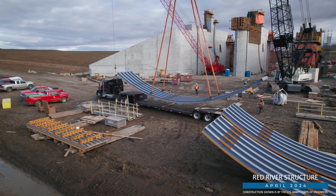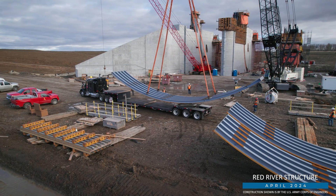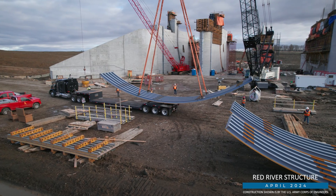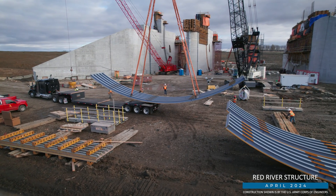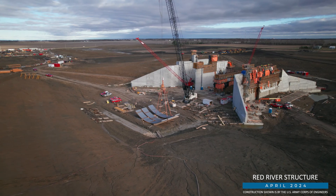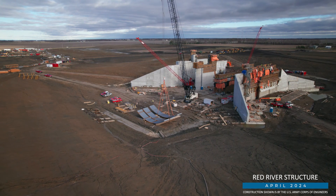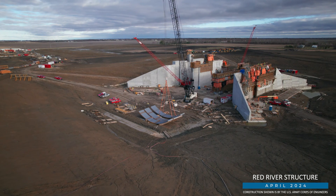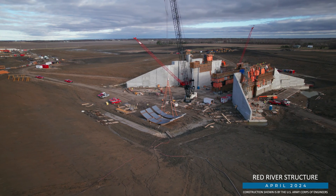The gates will be mounted in the structure's bays and will close during diversion operations to hold back floodwater from the Red River until it can be released through the stormwater diversion channel. And that's not all — the Corps of Engineers contractor has been continuing its concrete work, with more than 2,000 cubic yards placed in April at various features of the structure.